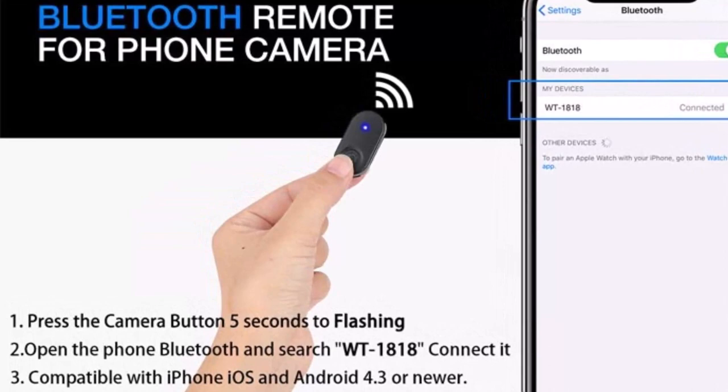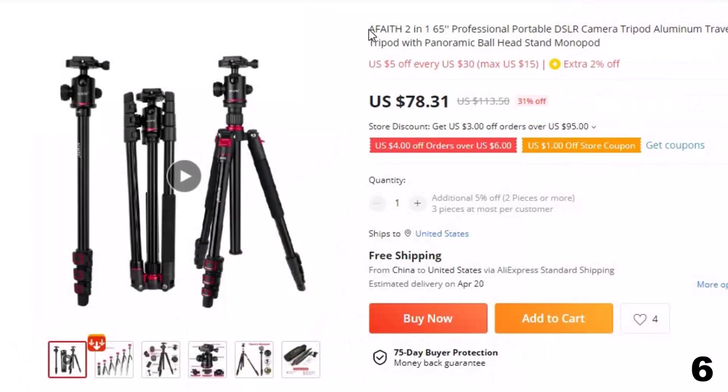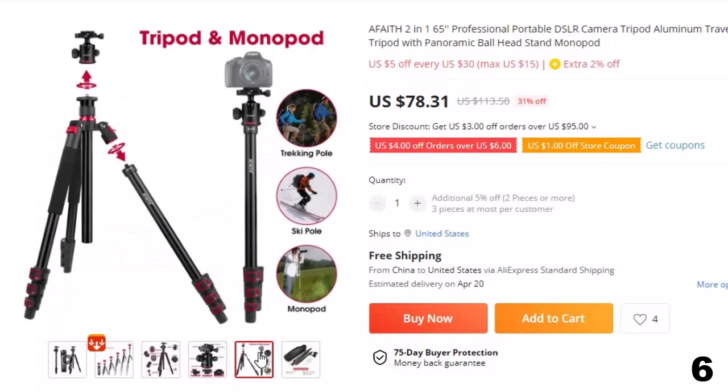Number 6: Afath 2-in-1 65-inch Professional Portable DSLR Camera Tripod. This tripod for photographers is here with 31% price off. Now you can get it at around $78. It features multiple folding methods — the folded length is only 17 inches. The per-section leg design allows a max length of 65 inches, and the flip-lock knob makes it easy to operate. The overhead tripod meets various shooting needs.